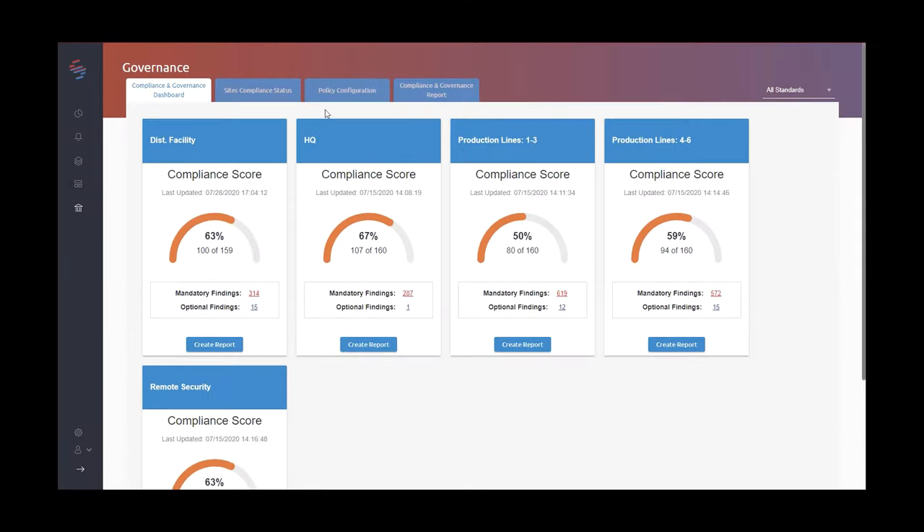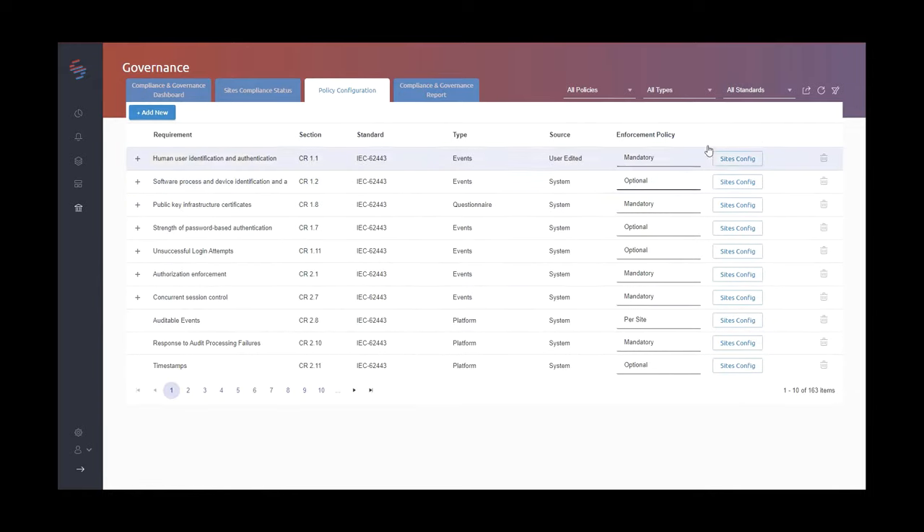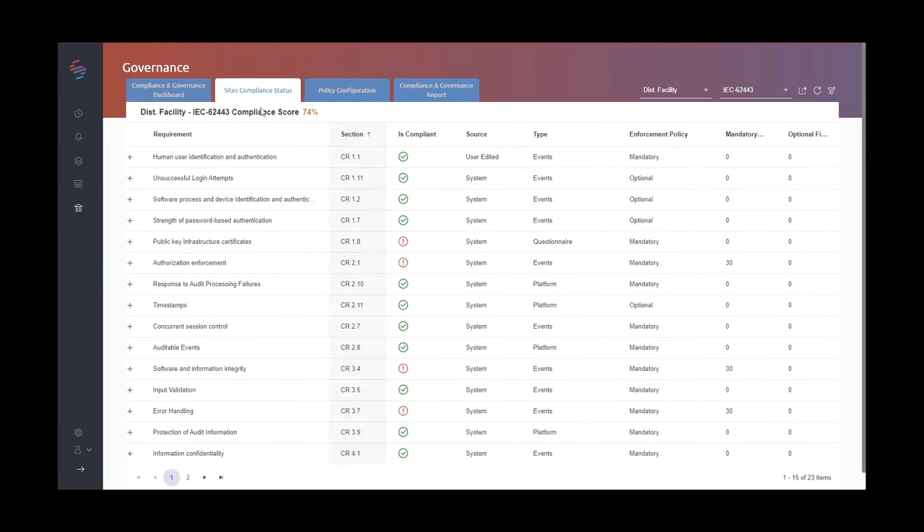The SkateFence governance portal is a central location where you can easily track and measure compliance levels across your entire organization. It includes all of the major OT and IT security standards and regulations, and makes sure that your compliance adherence is automatically tracked and measured.